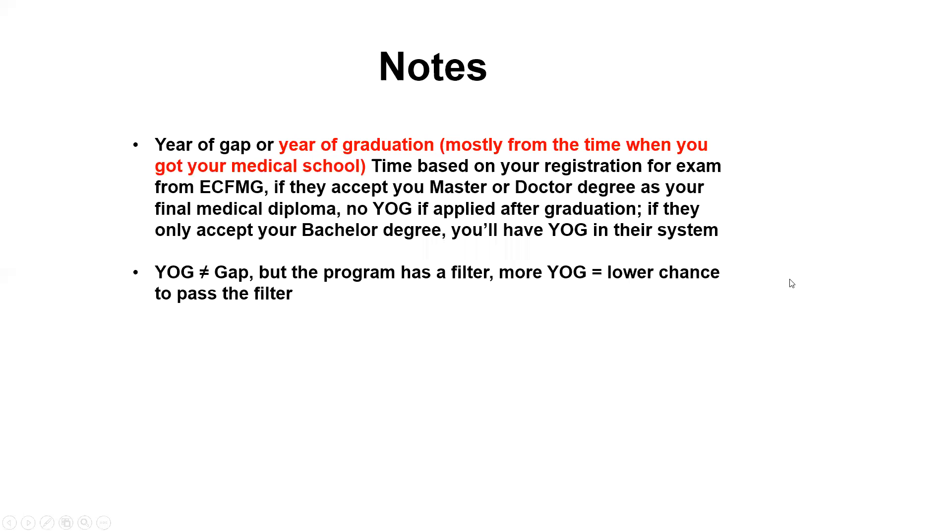Hello, this is Dr. Tsui. In this video, I'd like to talk about the YOG — year of graduation. Well, some people translate it into the year of GAP, but actually based on the application requirement published on the program's website, the program defines the YOG as the year of graduation, which means they will calculate it from the time based on your registration.